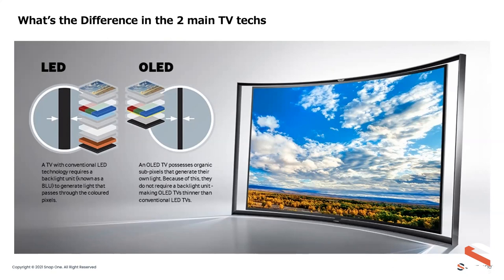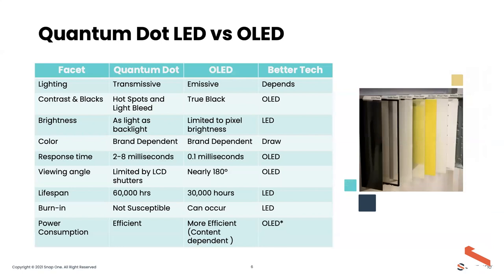Depending on your lighting situation, a bright room may push you toward a bright LED solution. But if you can control the light — basement room or similar — OLED is probably the way to go for critical viewing. OLED's emissive nature means it can turn off sections of the display at a pixel level, going completely black. The trade-off is it can't get as bright as current LED technologies.